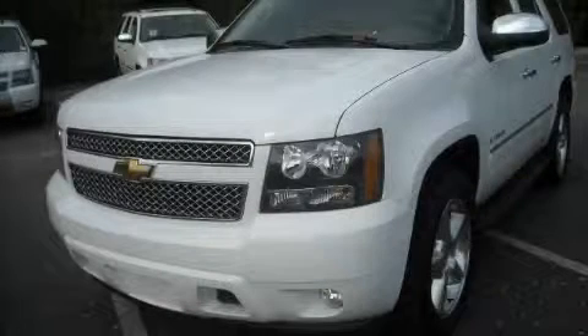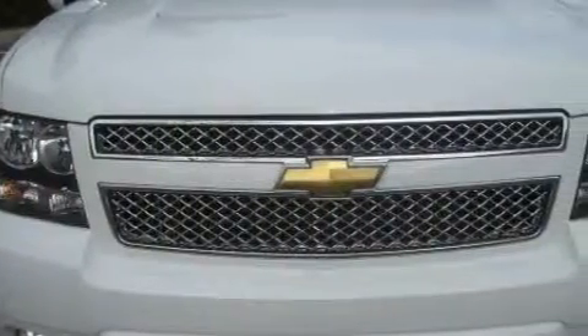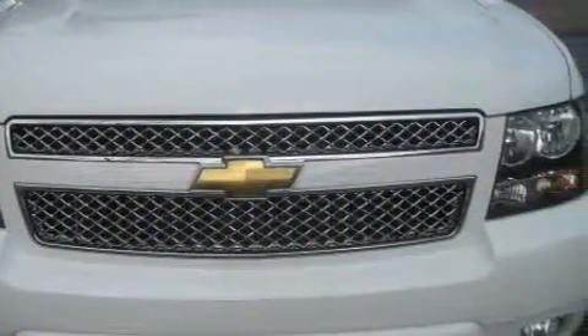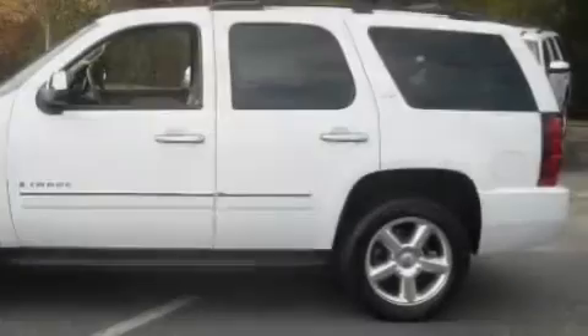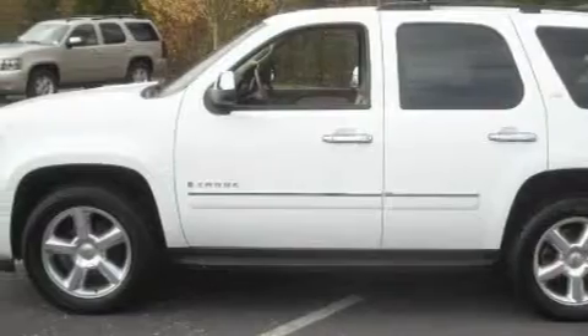This is a 2009 Chevrolet Tahoe, a big SUV for big fun. Complementing this Chevrolet's contemporary styling is a stunning array of desirable features which include adjustable driver pedals, a heated driver's seat, and a premium audio system.